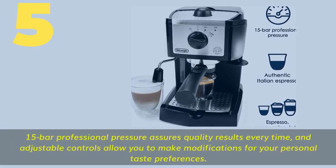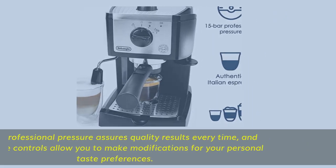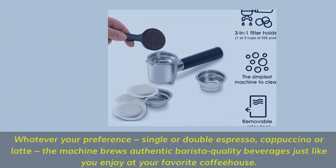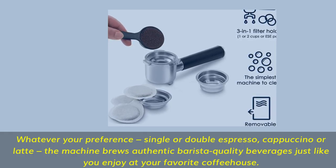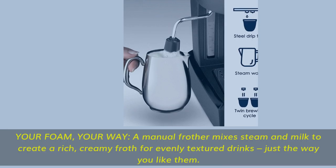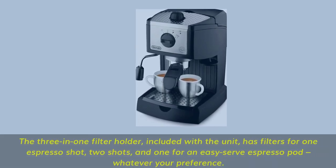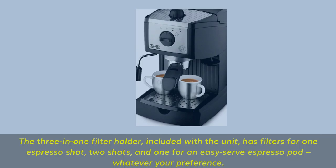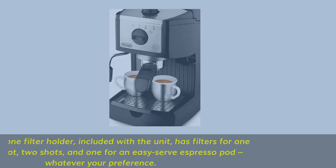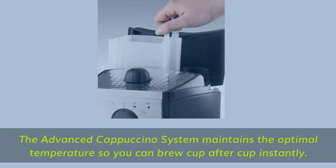Number 5 features a 15-bar professional pressure that assures quality results every time, with adjustable controls for personal taste preferences. Whether your preference is single or double espresso, cappuccino, or latte, the machine brews authentic barista-quality beverages just like at your favorite coffee house. A manual frother mixes steam and milk to create a rich, creamy froth for evenly textured drinks just the way you like them. The 3-in-1 filter holder includes filters for one espresso shot, two shots, and one for an easy-service press-o-pod. The advanced cappuccino system maintains optimal temperature so you can brew cup after cup instantly.